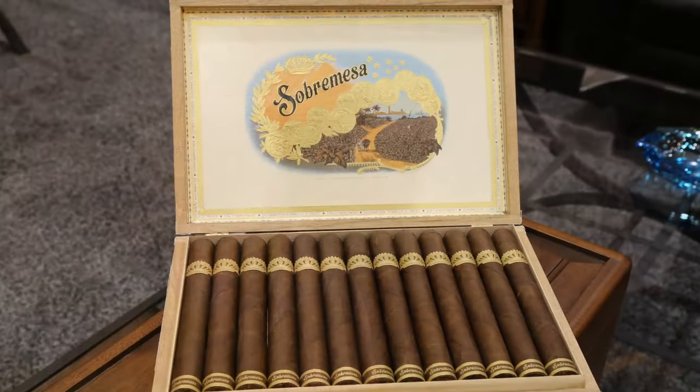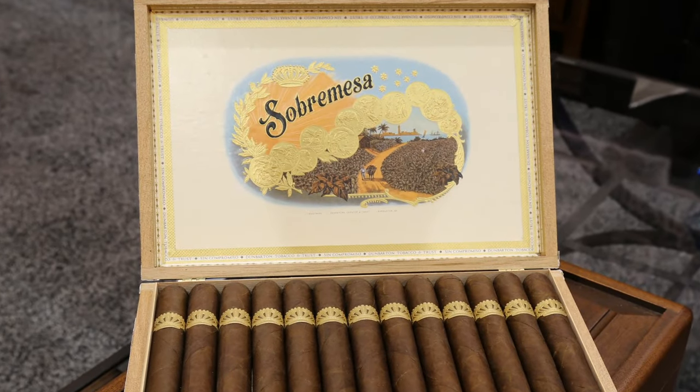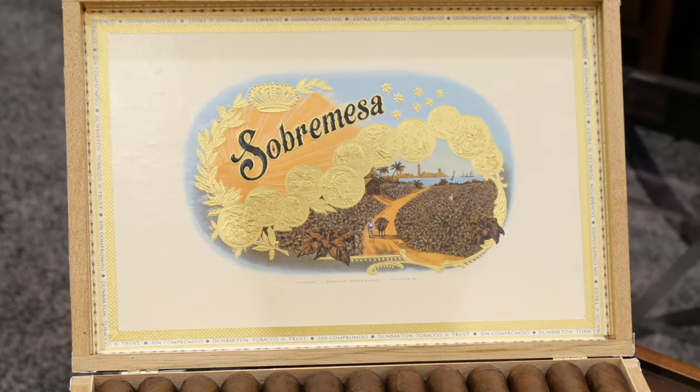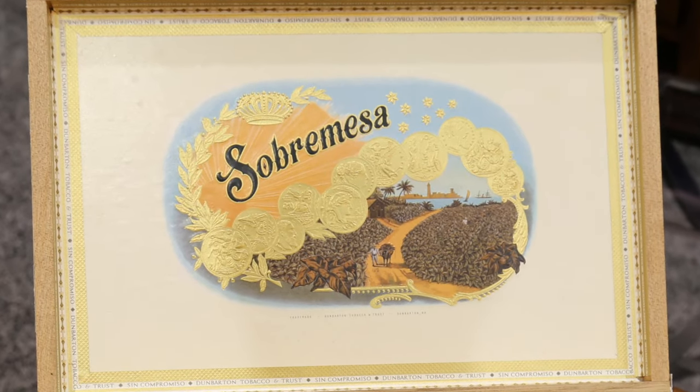The first cigar we're making is this one. It's called Sobra Mesa — "over the table" is the literal translation. But what it actually is is an idiom amongst the Latin culture for something that they do every day. It's normal to stay at the table, have a little cafe, smoke a little cigar, eat a little dessert, but mostly to spend 40 or 50 minutes with your friends and your family just enjoying each other's company.